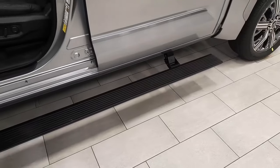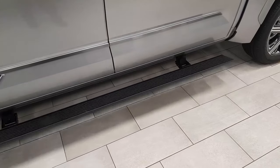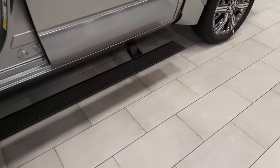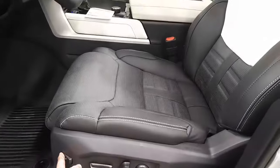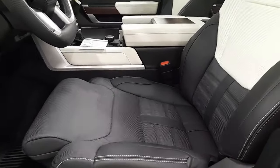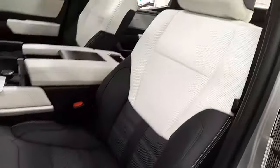Now, once I open the door, you're going to see the automatic running boards come out — and when I shut the door, you can see them retract. This comes with automatic running boards, and on the inside it has an electric power seat with lumbar support, as well as a seat extender for tall people with long legs.